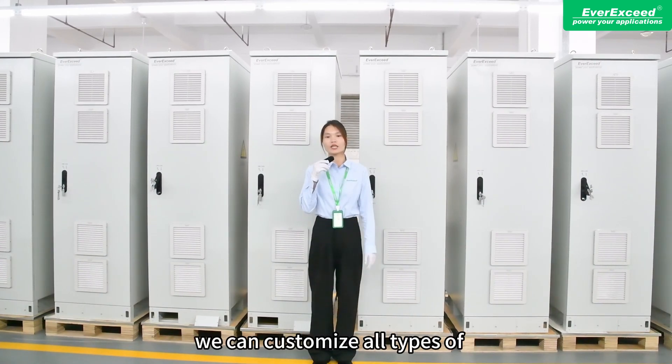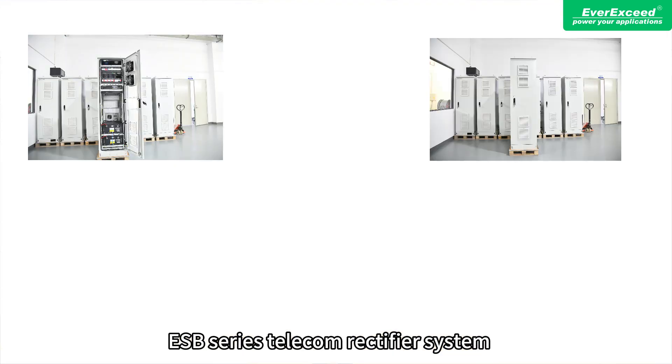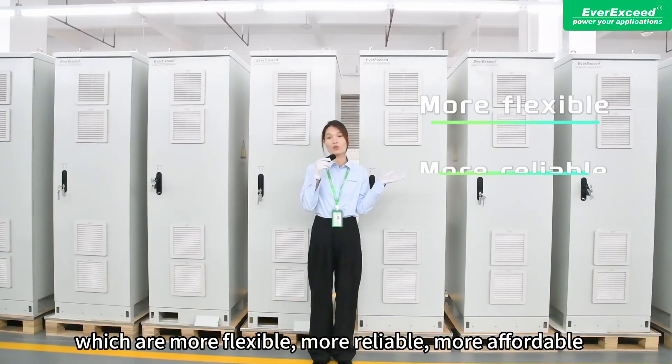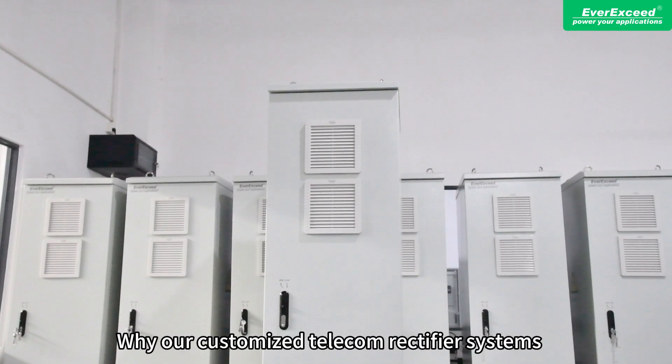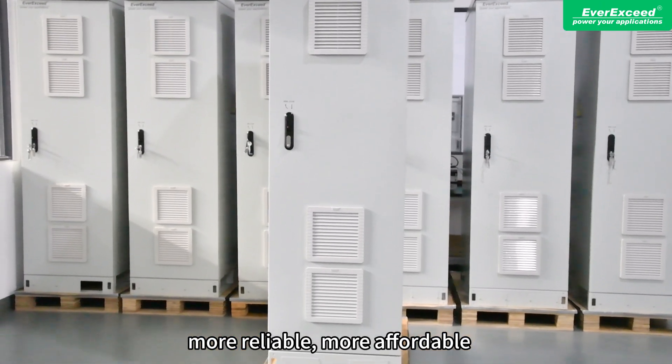To personalize this project, we can customize all types of ESB-Series TITAN rectifier systems based on the customer's project requirements, which are more flexible, more reliable, and more affordable. Why are our customized systems more flexible, more reliable, and more affordable?